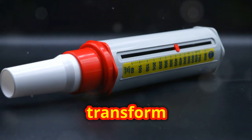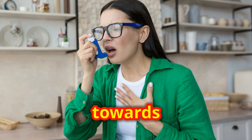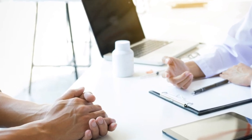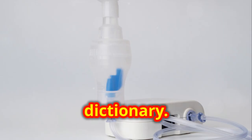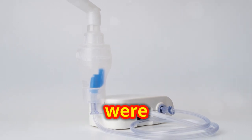Understanding these terms can transform how you manage your asthma. No more confusion, just clear steps towards better breathing. Remember, knowledge is power, especially when it comes to your health. Thanks for joining me on this informative journey through the Asthma Dictionary. Stay tuned and breathe easy knowing you're a bit more informed today than you were yesterday. Catch you in the next one.